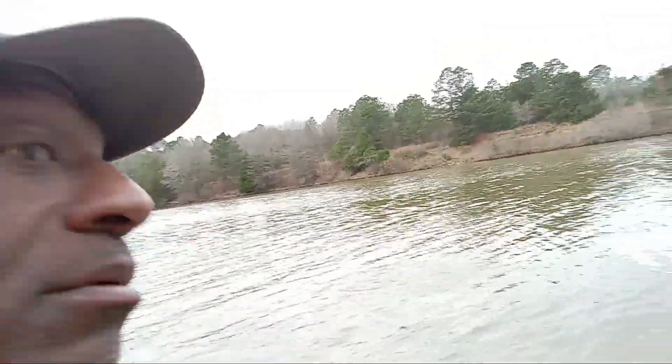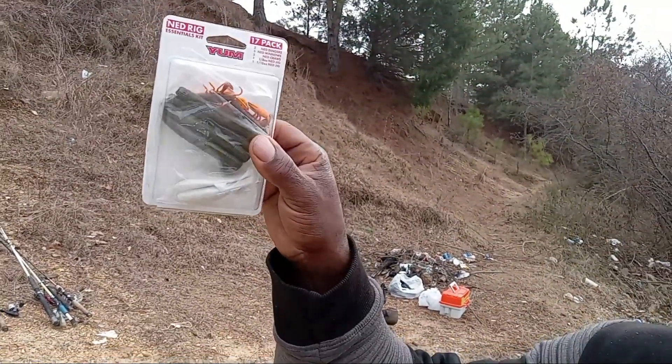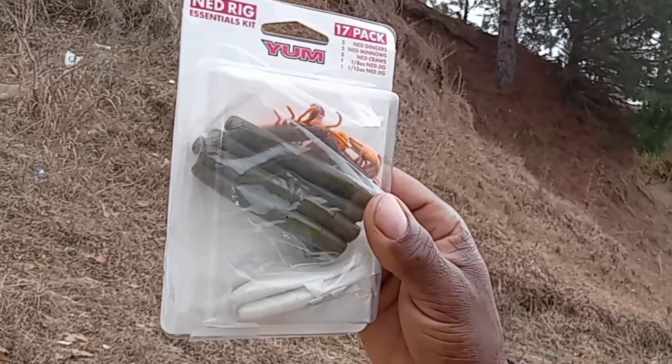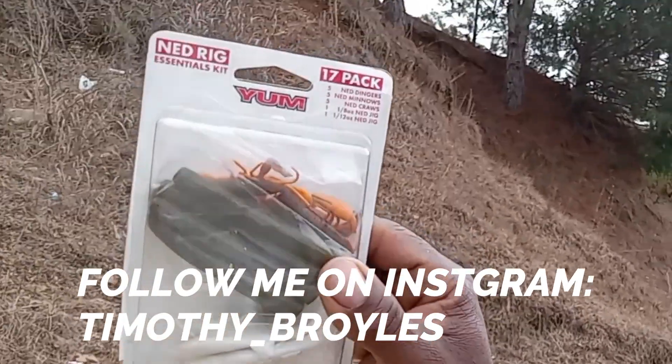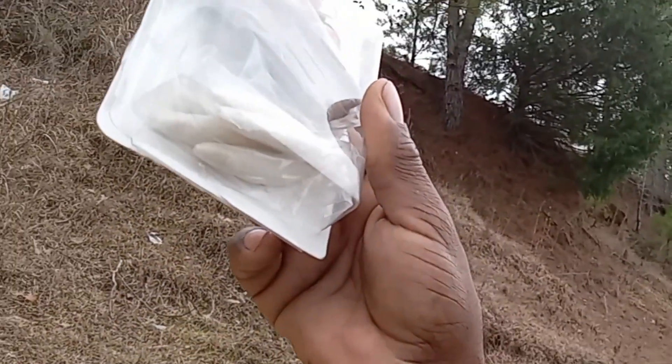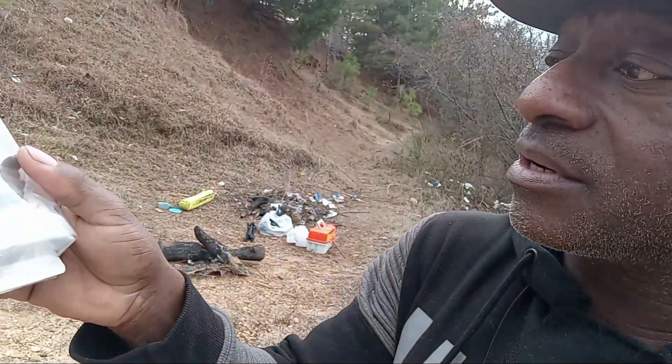I've been to four spots. I've been trying to catch a fish at three different spots this morning since 7 o'clock or 7:15. I haven't caught anything, and I'm being honest. But what we're going to do is throw this Ned Rig from the Yum Company Ned Rig Kit.